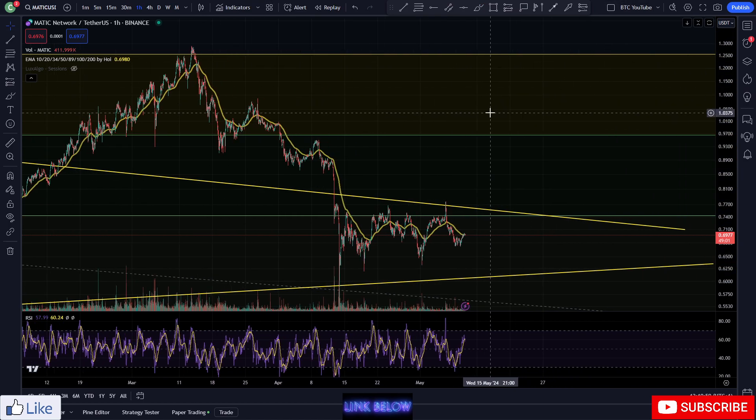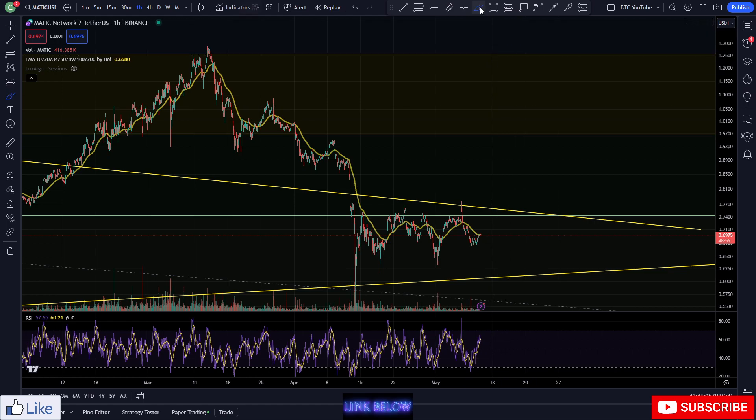I think a lot of people are leveraged trading Polygon and there is a huge amount of liquidation in both directions happening all the time. You can see quite clearly on this chart we've had some big swings, all the way up to around 130 and then down to 50-60, which is a really big swing considering the size of Polygon.